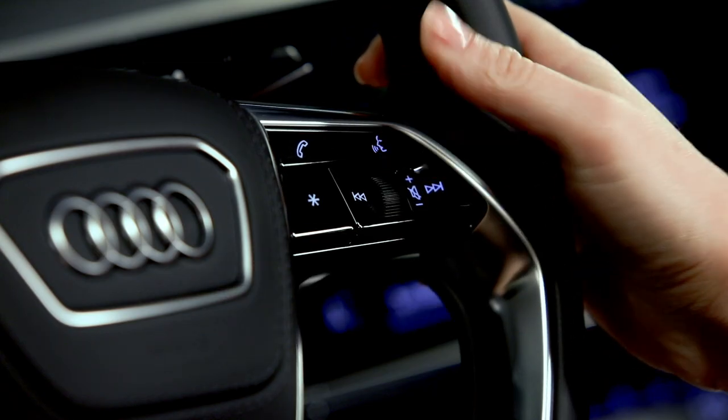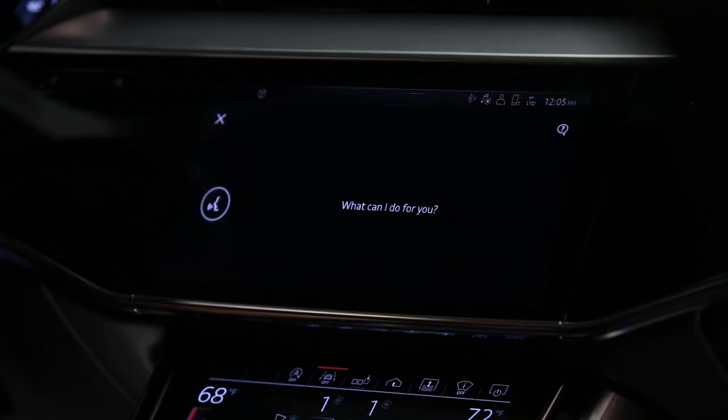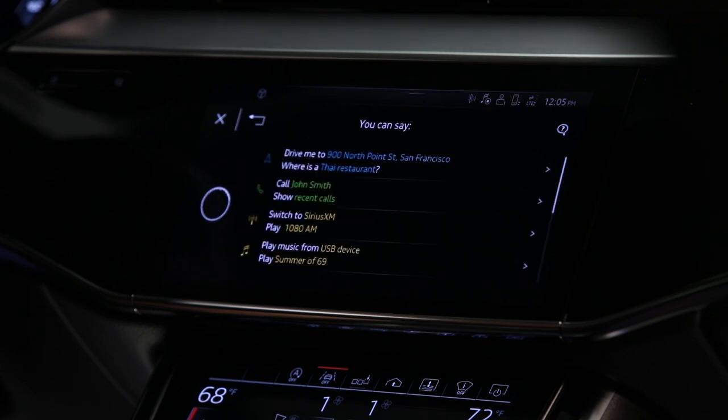A short press of the talk button on the steering wheel will initiate a voice prompt. Wait for the confirmation tone, then say 'help.' The display will show some of the typical commands that can be used.